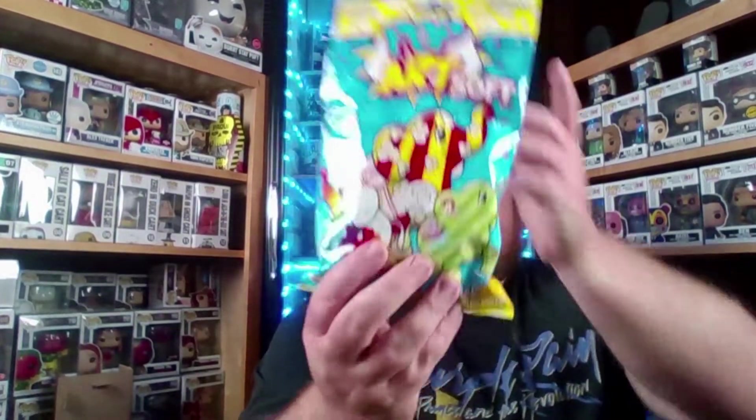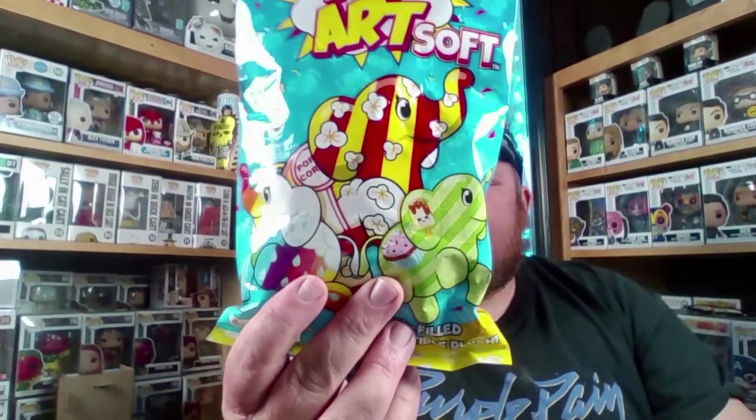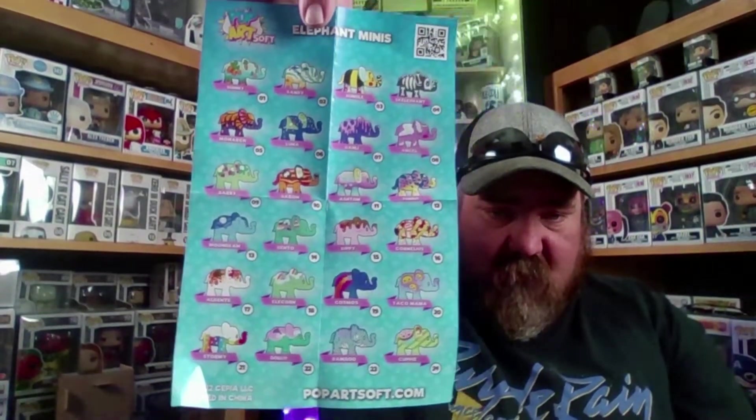The second item I got was Pop Art Soft — this is another bean-filled collectible plush. Looks like it's going to be elephants in this one. Another Walmart pickup, I think it was four or five bucks. Before I show you which one it is, let's see how many there are.